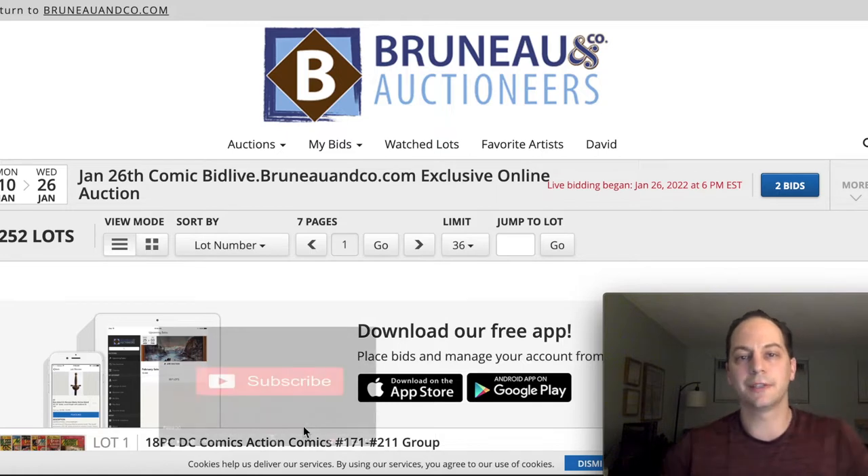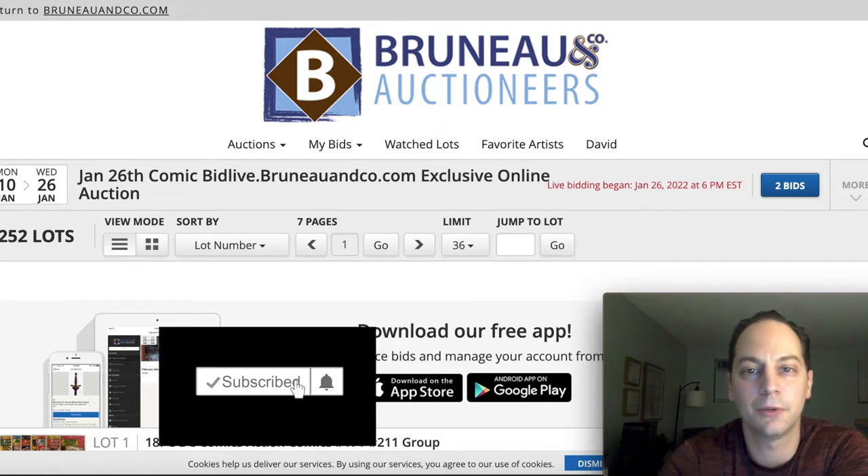If you haven't already, please don't forget to like, share, and subscribe. Hit that bell notification so that when I put out some content, you'll get it in a timely fashion.